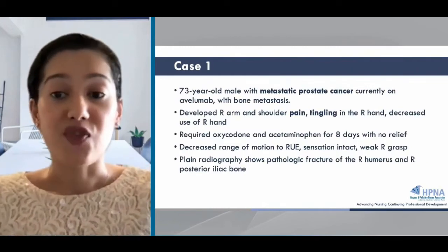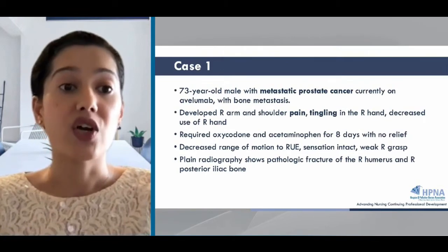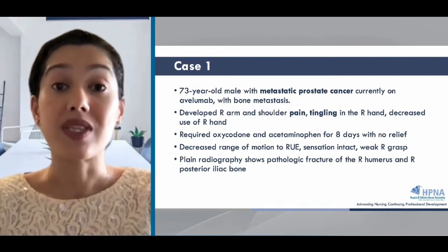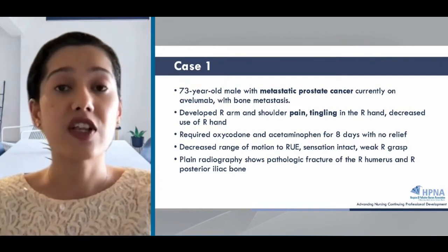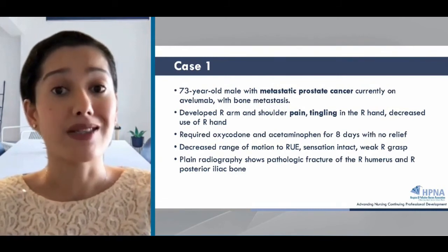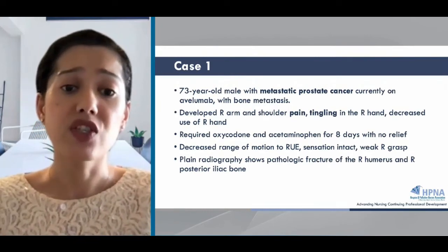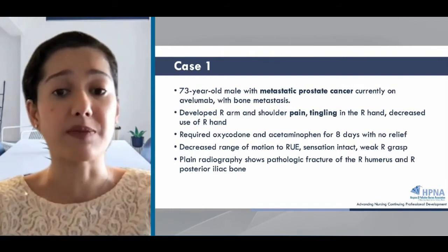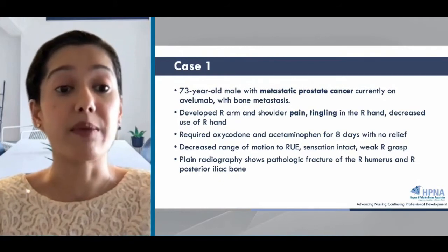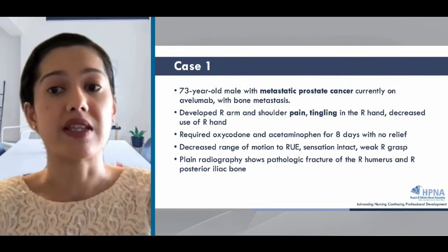Let's start off with a case for our first topic. This is a 73-year-old male with metastatic prostate cancer currently on avelumab with bone metastases. He developed right arm and shoulder pain with tingling in the right hand and has developed decreased use of this right hand. He's required oxycodone and acetaminophen for eight days standing with really no relief, and there's been a decrease in range of motion to this right arm. Although his sensation is intact, his hand grasp is getting weaker. A plain x-ray shows pathologic fracture of the right humerus and posterior iliac bone.